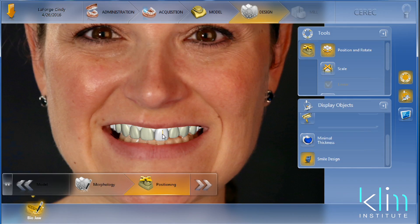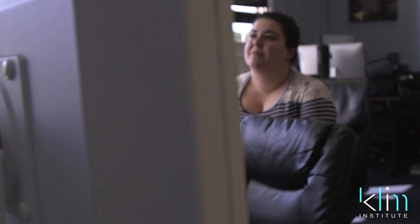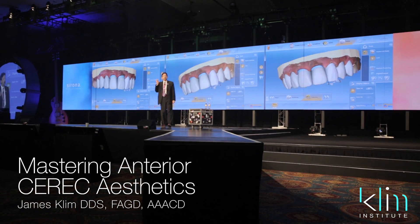We continue to evolve as technology evolves, with new products and particularly with the ability to machine in more precise ways. Even if you've taken this class before, if it hasn't been for a few years, you've probably learned a lot of new things. I've been known for aesthetics in my career, and it's more about systems than it is the CEREC. This is my flagship class and I'd love to see you there. Hope you come real soon.